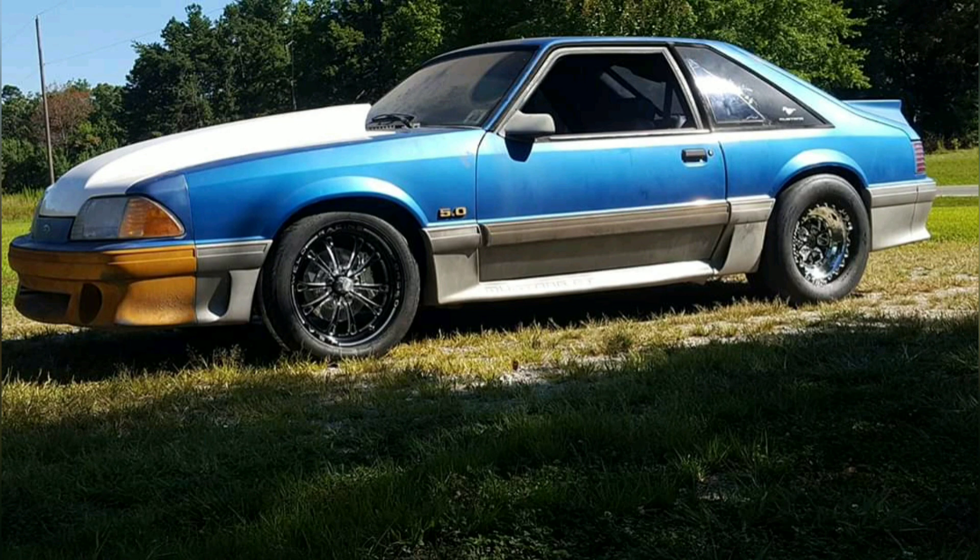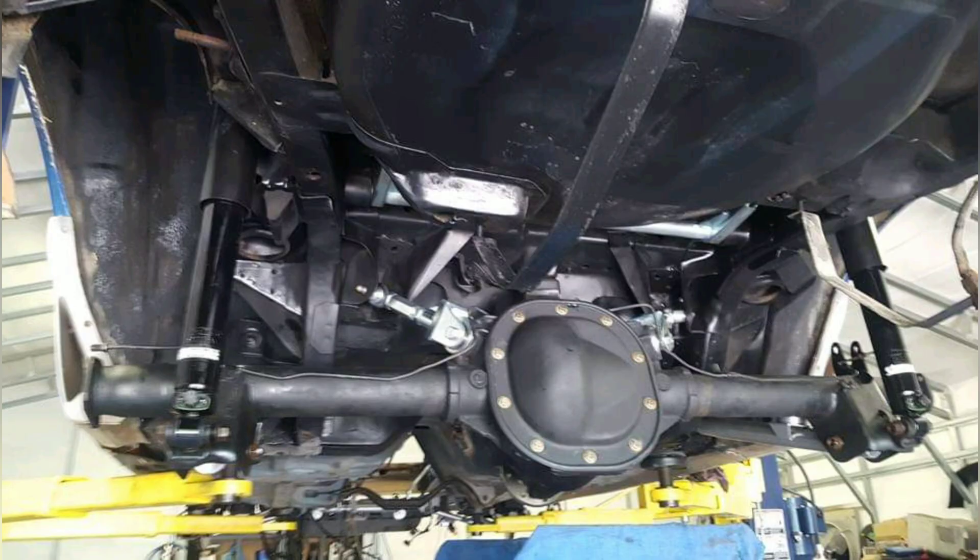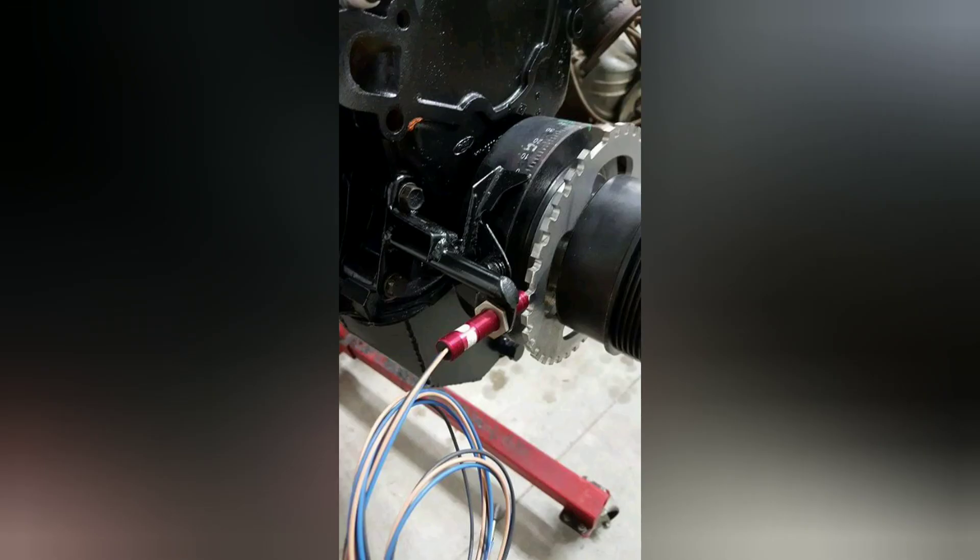On the wheels he went with Weld V series, and let me tell you they look awesome on this car. I tried to get him to leave it with this patina look — I love how gangster it looks on these wheels with this old patina from sitting out. The tube ends were welded up and trueness and straightness were ensured with a jig. There's the rear end in the car.